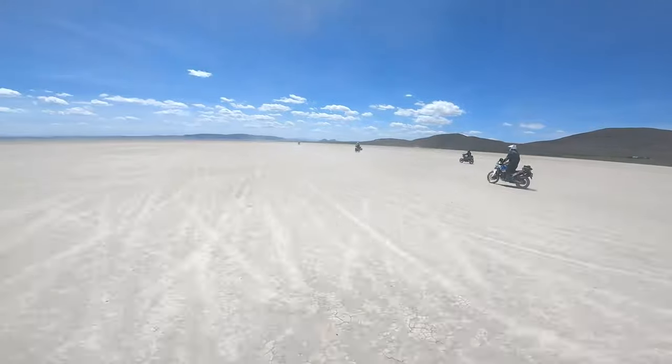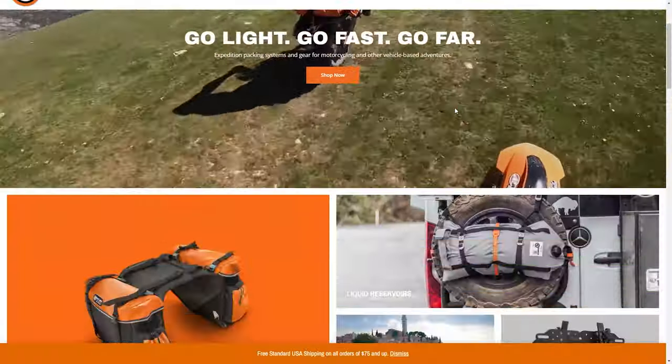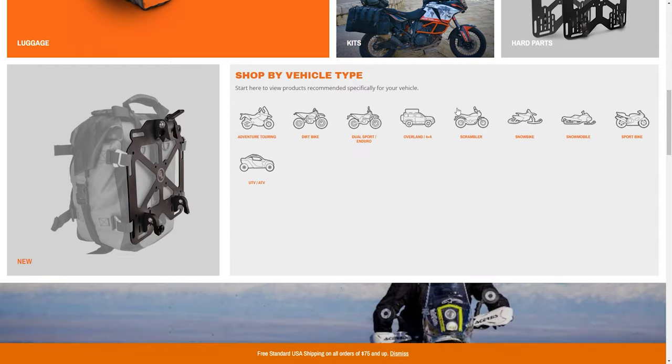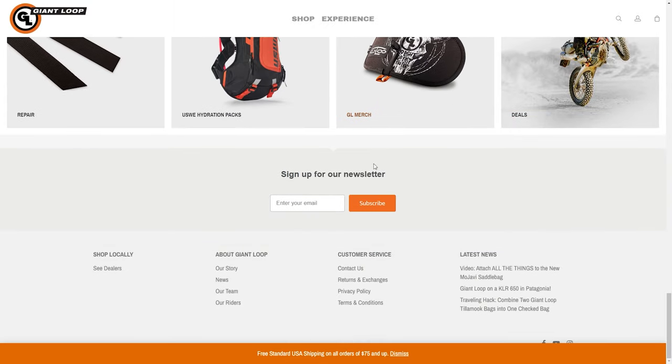Hello friends, Ben here for Giant Loop coming at you with all of our spectacular promos and sales on GiantLoopMoto.com for June 2023. It is a huge month for sales on GiantLoopMoto.com and if you're not already signed up for our mailing list, make sure that you pop over to GiantLoopMoto.com, scroll down to the bottom of the page and type in your email address because the only way to get most of these exclusive promo codes is by being on that mailing list. They will come directly to your inbox every month and you only get a couple emails a month — it is completely worth it when you see the types of deals that are coming directly to you each and every month.